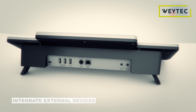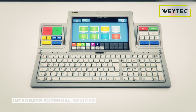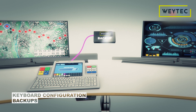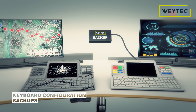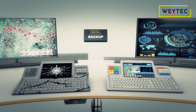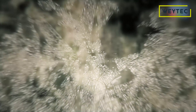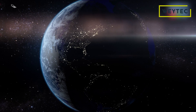Integrate a variety of external devices via USB and other interfaces. The entire keyboard configuration is secured in an external backup and immediately available when a SmartTouch needs to be exchanged. No matter how complex or challenging your work environment may be, now you have it all under control.